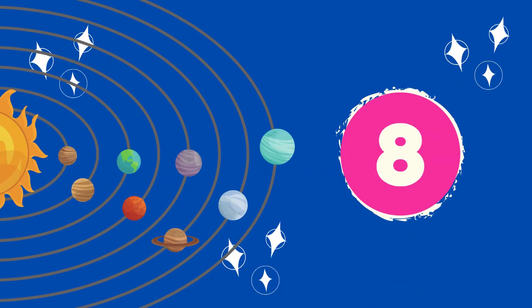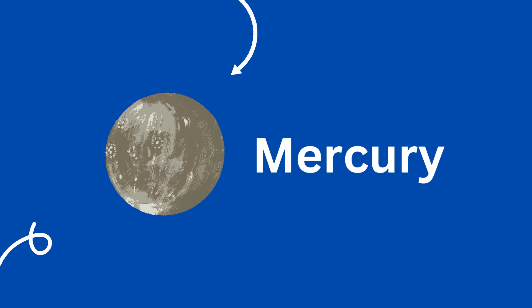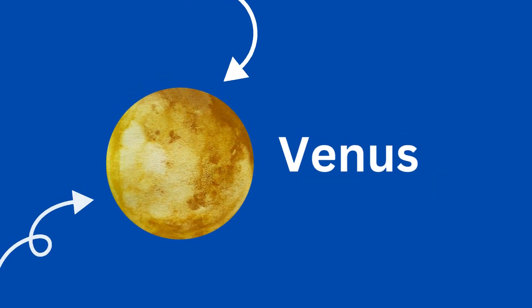There are eight planets and they are all very different. The smallest planet in our solar system and the one that is closest to the Sun is Mercury. Mercury is hot since it is close to the Sun, but it is not the hottest — it is the fastest planet.